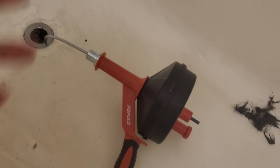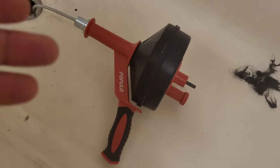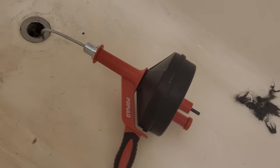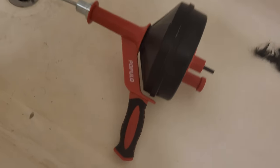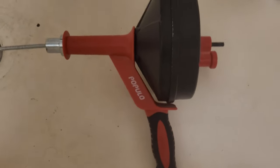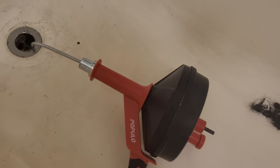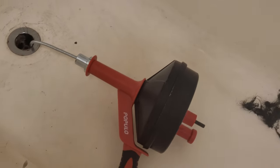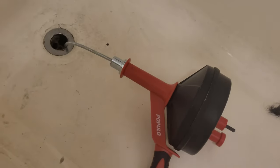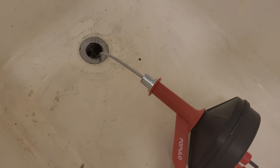I don't care about the tools — I only paid like $30 on Amazon. I looked at some at Home Depot but the reviews weren't that great so I decided to go with this Populu from Amazon. I ordered yesterday and got it today — Amazon Prime is just really great.